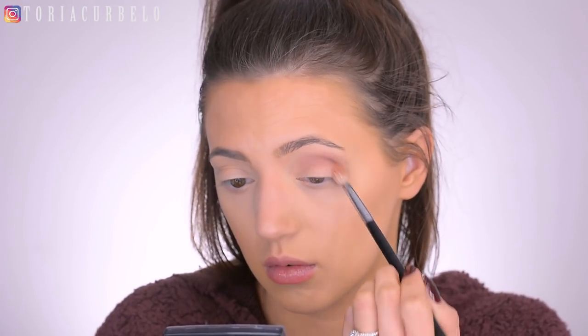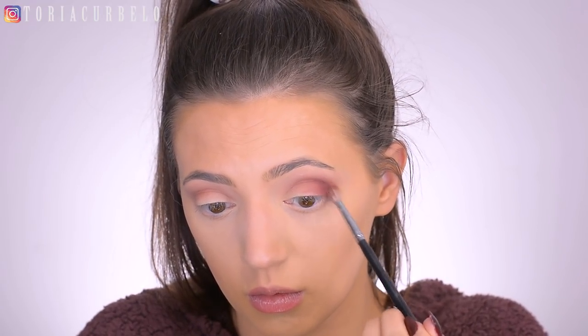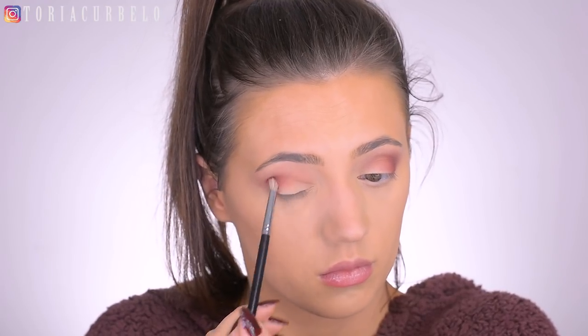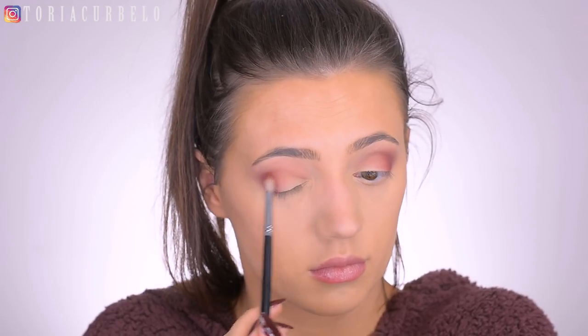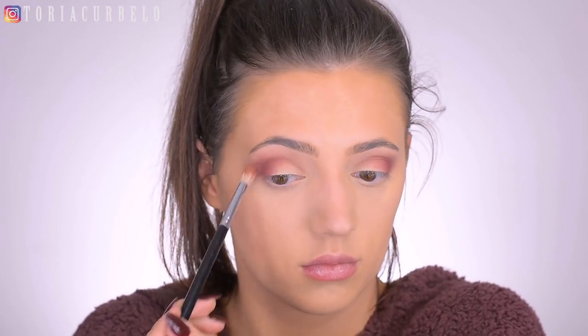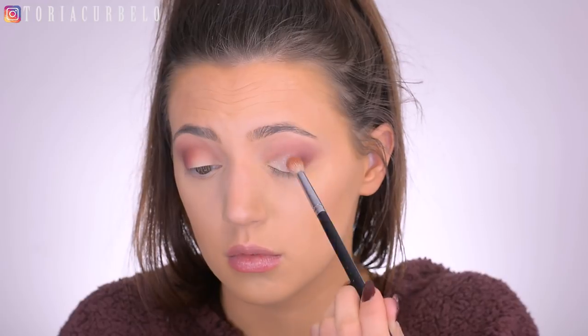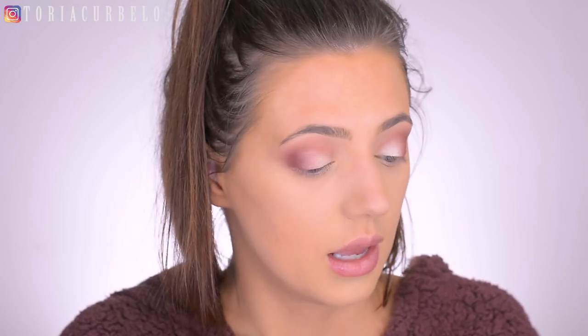I want to do something pretty simple — only about three colors max — because I really just want to focus on the lashes and the lips. I'm going to dip into the lighter of the two berry shades and start to work that all over the lid and through the crease. Then with a smaller brush, I'm going to go in with the darker shade and work that onto the outer V. I'm also going to take a highlight shade from the palette and put that all over the inner part of my lid using my finger, and work those colors along my lower lash line as well.